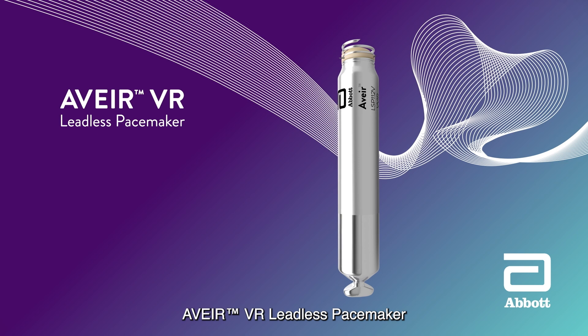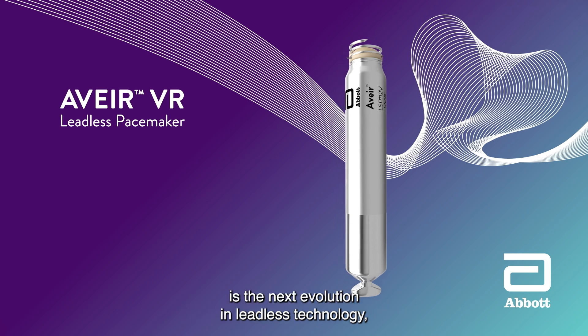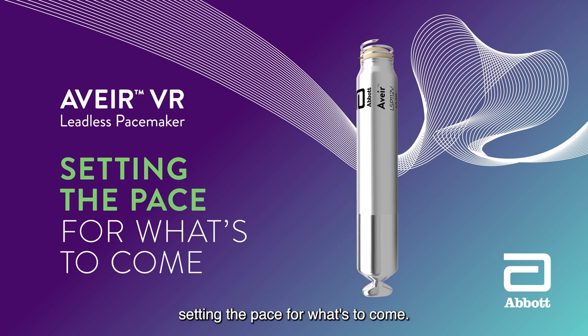AVERe VR Leadless Pacemaker is the next evolution in leadless technology, setting the pace for what's to come.